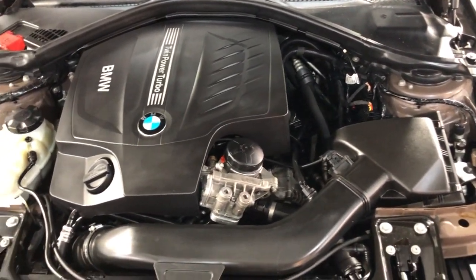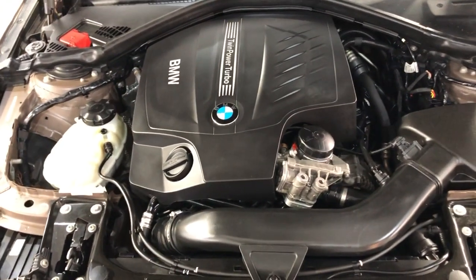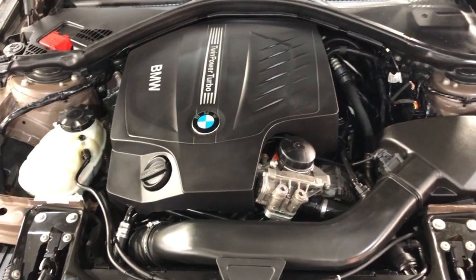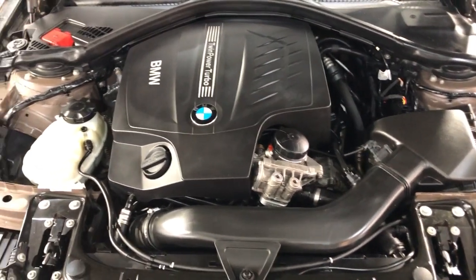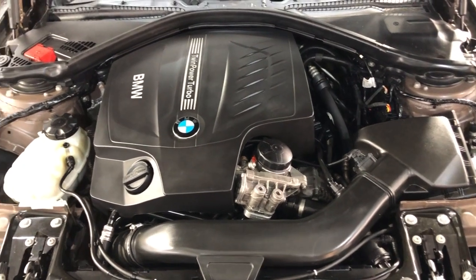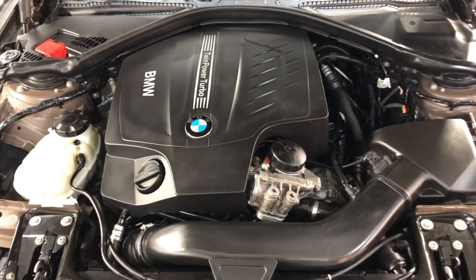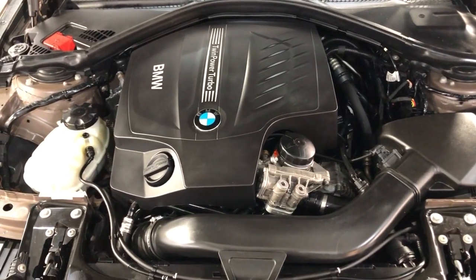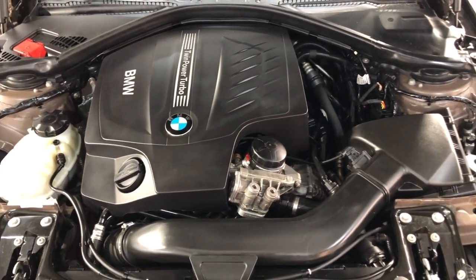Beautiful 2013 BMW 335i X-Drive, 114,000 miles. Very well kept and maintained, fully loaded, front row ready. If you guys have any questions, please call us at 847-496-4250. Check our website, carsitychicago.com, for more information, pictures, video, and a free Carfax report.